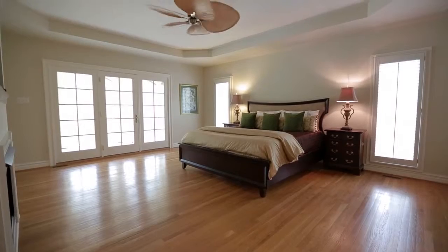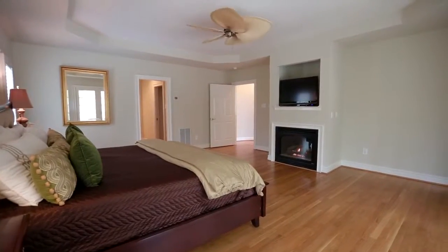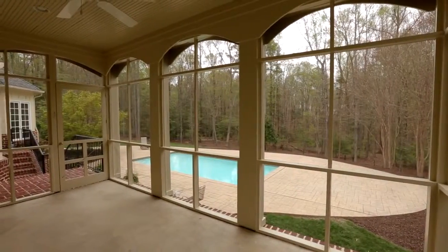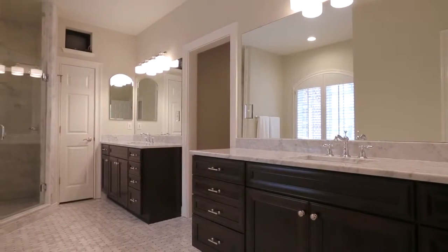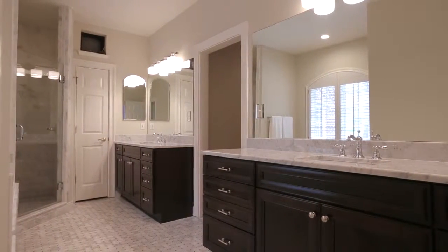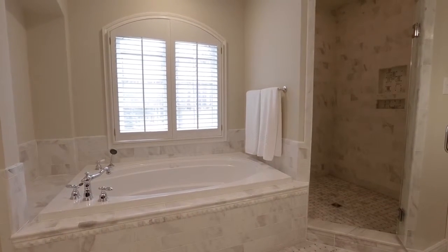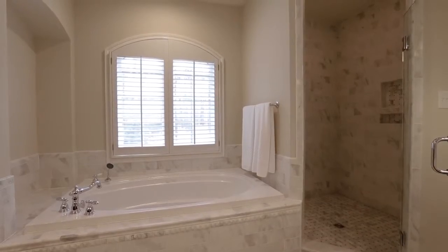The first floor master is a true retreat. Both spacious and inviting, this suite includes both a fireplace and private screened-in porch. A pair of well-equipped closets lead the way to a show-stopping new luxury bathroom. The spa-like designer features and timeless Carrera marble finishes add an extra bit of modern elegance to your everyday routine.